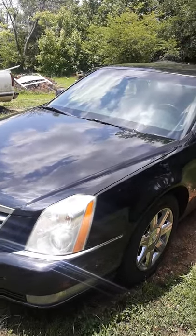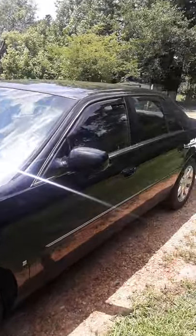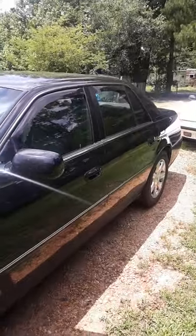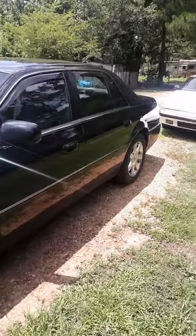If you own a 2006 Cadillac DTS — this might be the same for newer ones, but I don't know — and you want to know if you have the performance model, it's really simple. First of all, some of the things you can see: this one is not the performance model. I thought it was, but I just found out it wasn't.